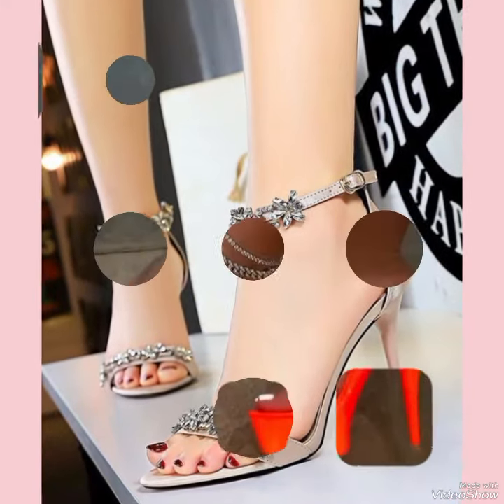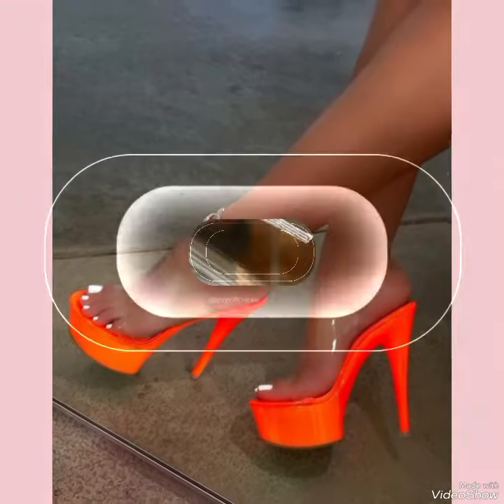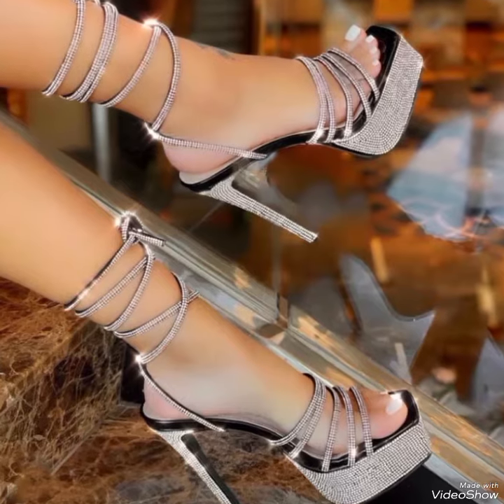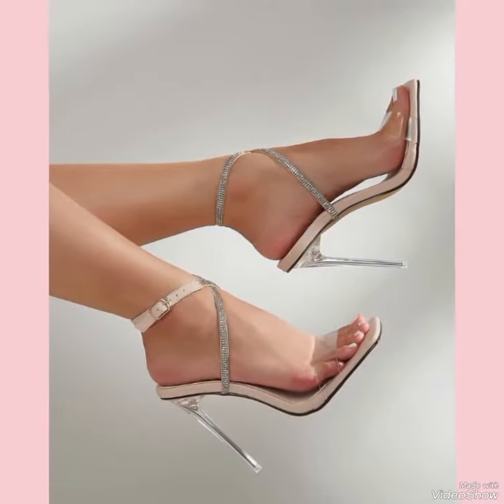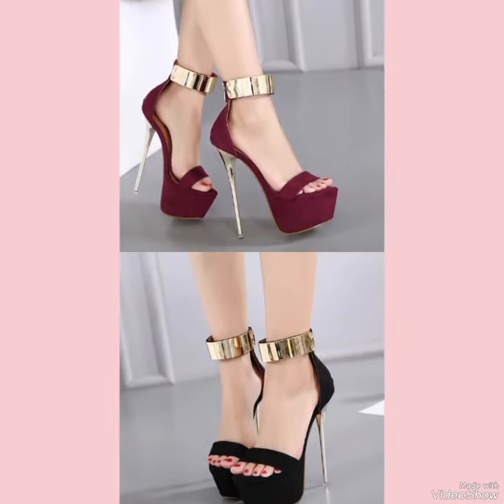Pair them with your favorite skirt or dress for a night out on the town, or dress them down with a pair of jeans for a more relaxed yet still stylish look. No matter how you wear them, high heel sandals are sure to turn heads and make a statement — so why not add a pair to your footwear collection today?